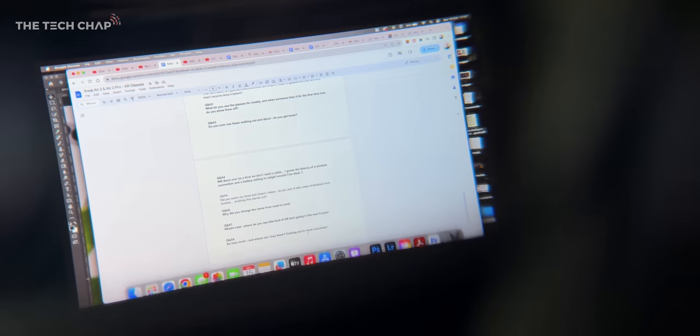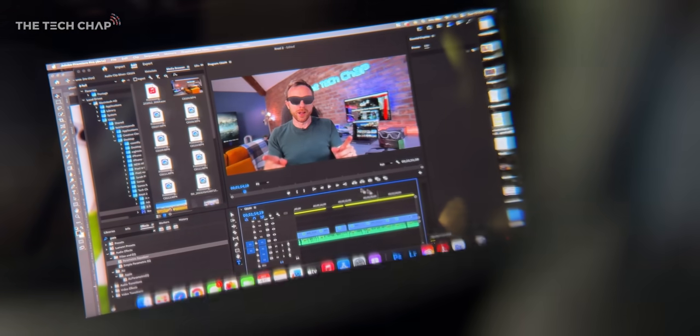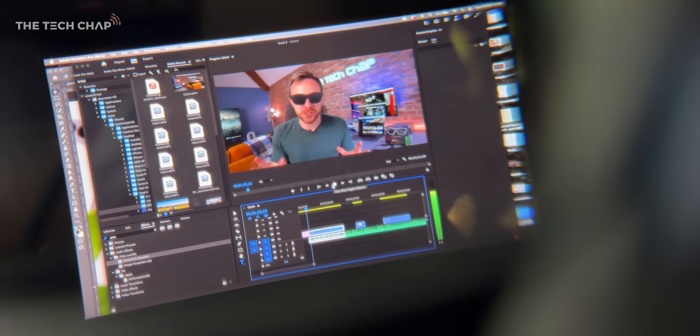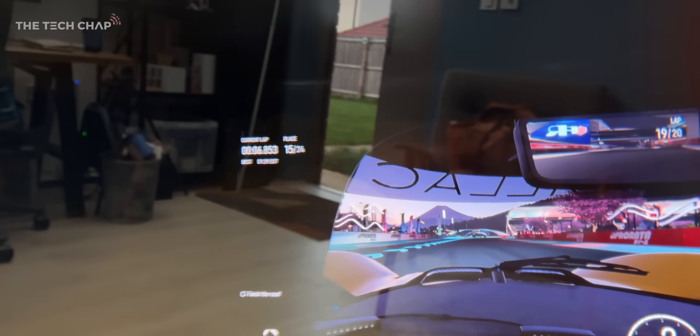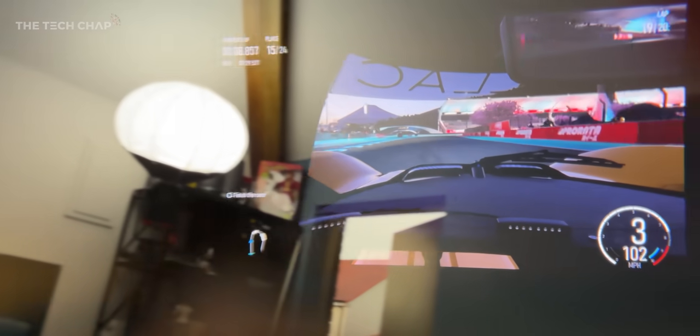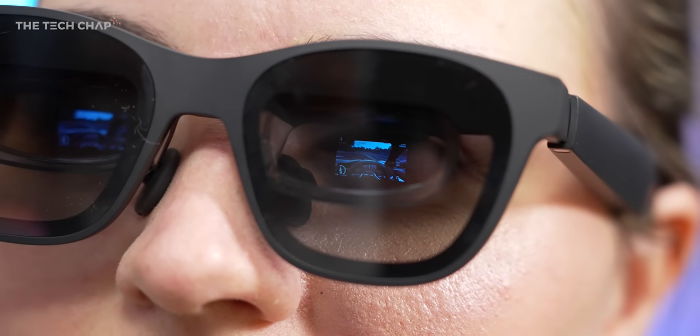And then with the Pro models, you have the electrochromic dimming, although bear in mind it will only work if it's connected to a power source because there is no battery in the glasses themselves. It is incredibly difficult to show these off, and the best way I found is just by sticking my iPhone's camera into one of the lenses. But just to be clear, what I'm seeing looks a lot better than this — there's no screen door effect, it's incredibly sharp and perfectly stable. You have to try these yourself to get the best experience.